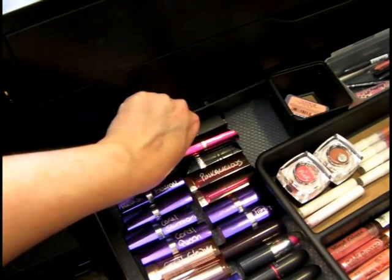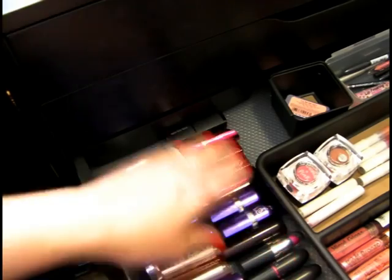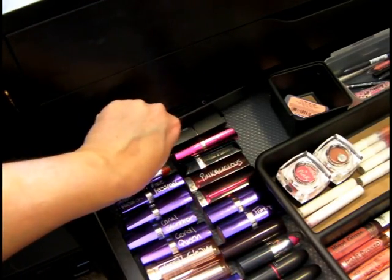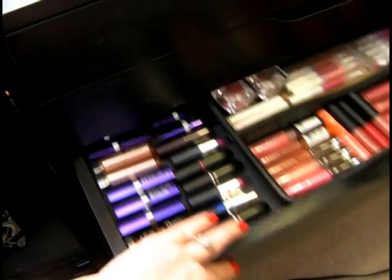And then this is for my lip balms, but some of them are missing. There's still room to grow, but I keep these lipsticks from rolling all over the place by putting another organizer right here. It's got rubber feet so it won't slide when the drawer opens.